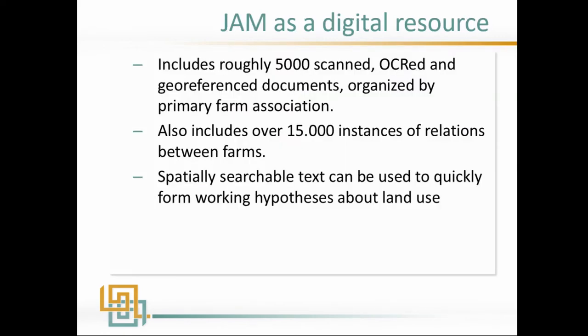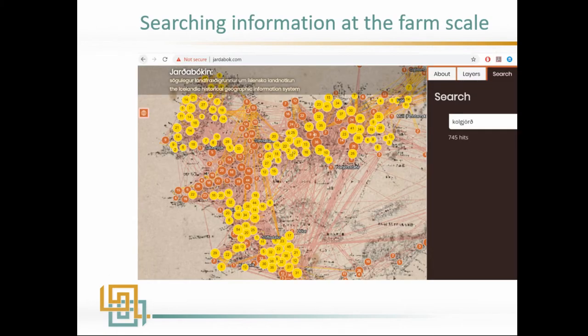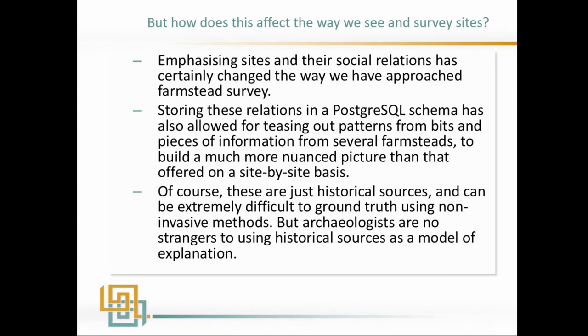As a digital resource, the book now includes roughly 5,000 scanned, OCR'd, and georeferenced documents — where 'document' means something at the farm level. It includes about 15,000 instances of relations between farms and spatially searchable text that can be used to form working hypotheses. This is hosted in a PostgreSQL database, so you can go to our website and search — for instance, searching 'charcoal making' gives you an idea of where it's being discussed, which chimes well with what we know about soil, woodland cover, and where charcoal production was feasible.